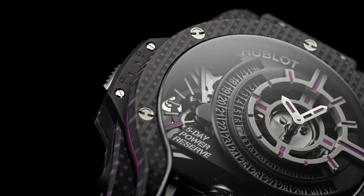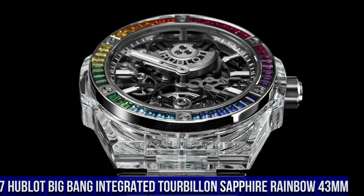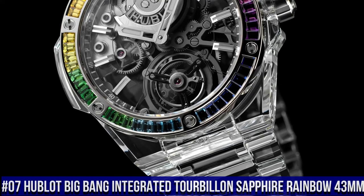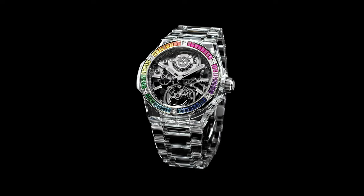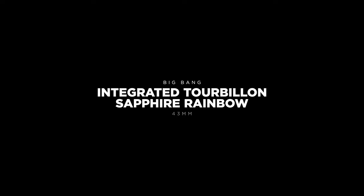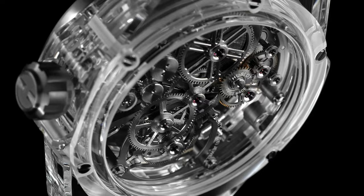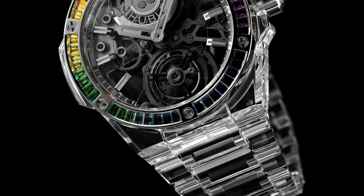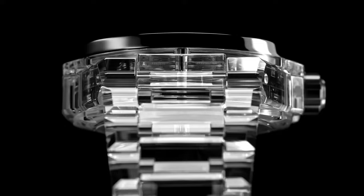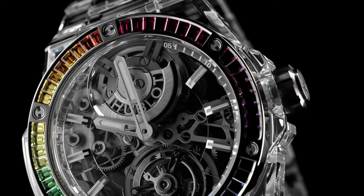Number 7: Hublot Big Bang Integrated Tourbillon Sapphire Rainbow 43mm, Reference 455.jx.012.jx. Case Diameter 43mm, Case Polished Sapphire Crystal, Bezel Polished Sapphire Crystal with 6 H-shaped titanium screws, Water Resistance 30m or 3ATM, Crystal Sapphire with Anti-Reflective Treatment, Dial Sapphire Crystal. Movement HUB6035 Manufacture Automatic Tourbillon, Power Reserve 72 hours. Strap Polished Sapphire Crystal, Clasp Titanium Deployment Buckle.